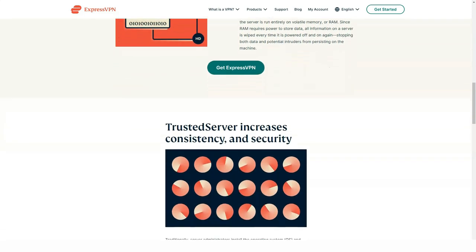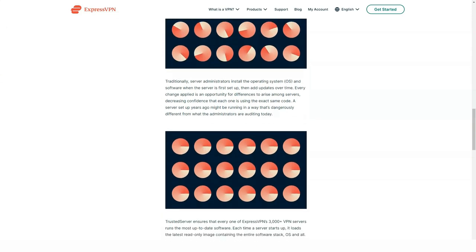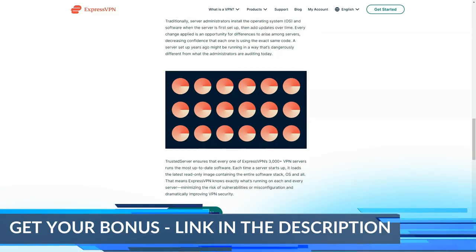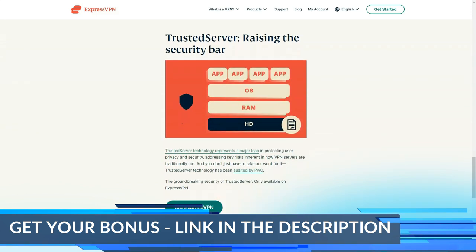Disney Plus — Successfully unlocked: I connected to servers in the US, UK, Netherlands, and Australia, and they all unblocked Disney Plus without any problems. The Mandalorian series loaded very quickly and the buffering was only a couple of seconds.